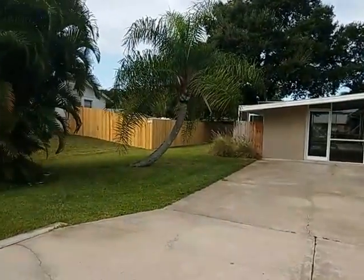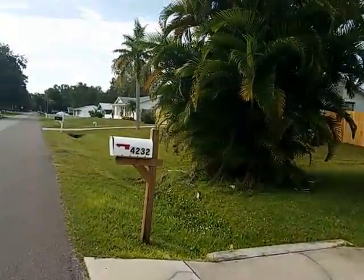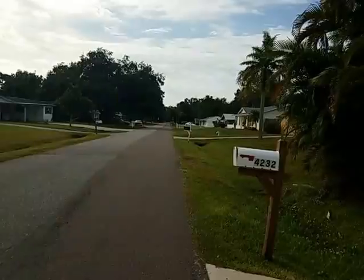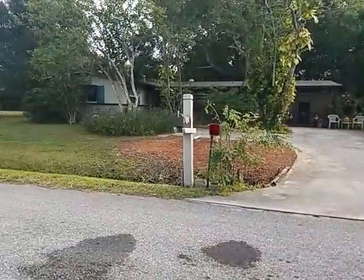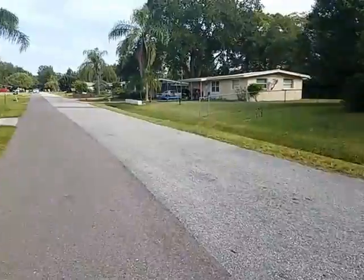This is a walk-through video of 4-2-3-2 Worchester. Worchester is just off Wilkinson, so we are south of Beeridge. It's a decent street.